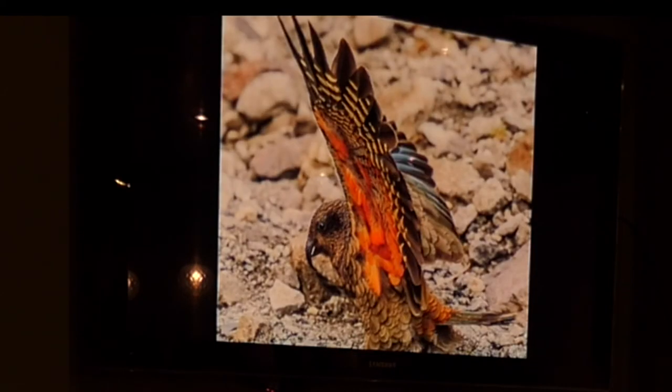There are actually tons of kea in the Darrens. The numbers are declining all the way through the South Island, except in the Darrens where they will eat through your tent at some point.